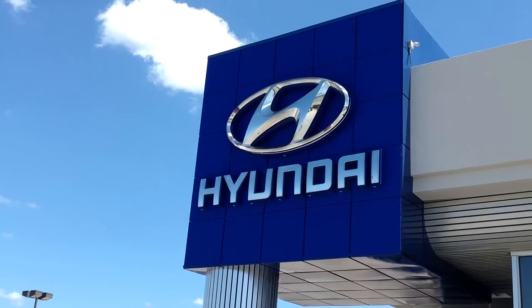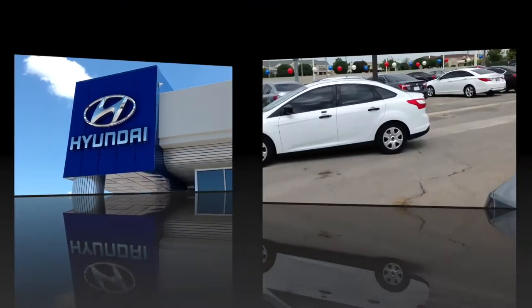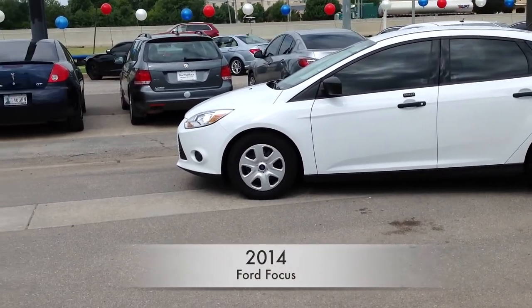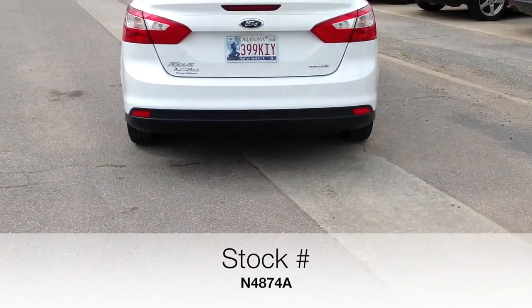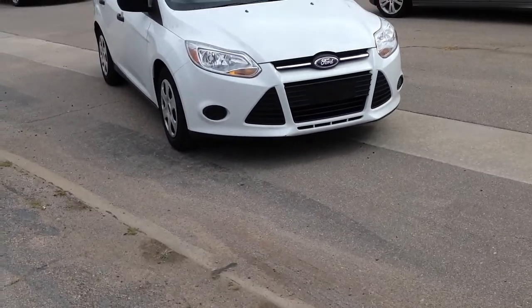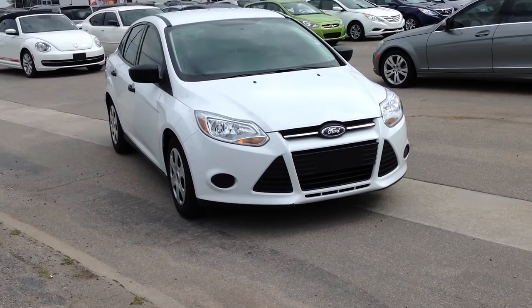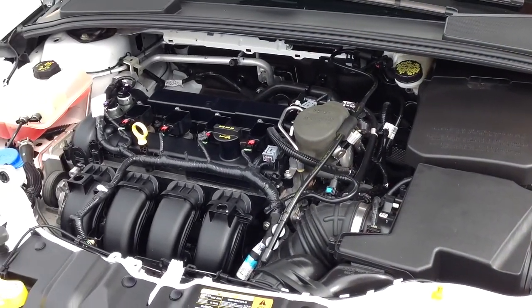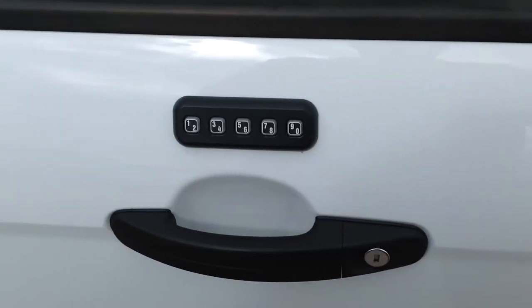Here's another used car special from AutoMax Hyundai of Norman. It's a 2014 Ford Focus S, stock number N4874A. This Carfax one-owner is in excellent condition — like new with only 14,000 miles — and comes equipped with a 2.0 liter 4-cylinder engine connected to a 6-speed PowerShift automatic transmission.